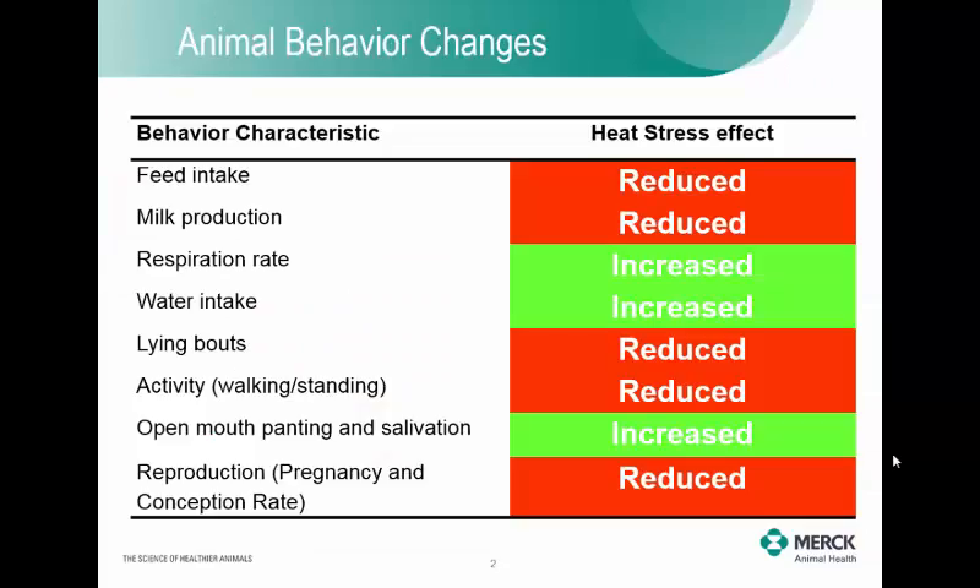These are some of the different behavioral changes you'll see in animals — reduced feed intake, reduced milk production, reduced lying bouts, activity, and reproduction is a big one. Pregnancy rates and conception rates all go down due to heat stress. Increased indicators include respiration rates, water intake, and open mouth panting and salivation. These are all the switches that go on with an animal that we can actually measure with technologies on the farm.